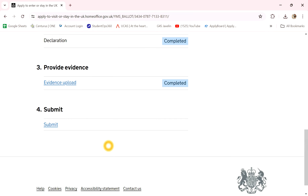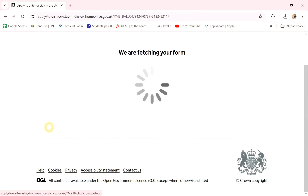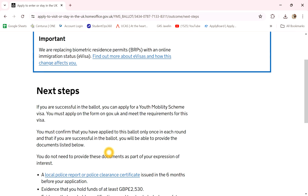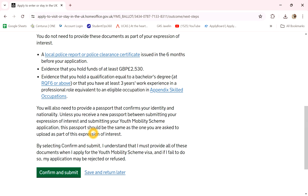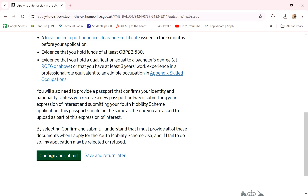And the fourth option — submit. Next steps: if you want to choose what you want, confirm and submit.